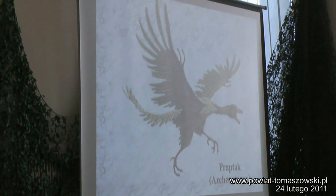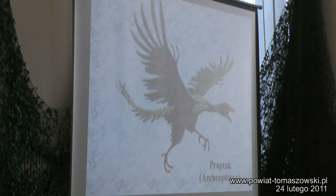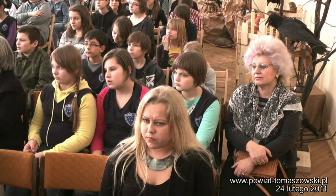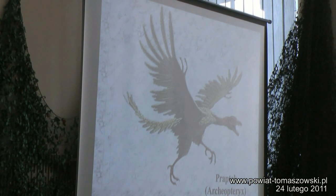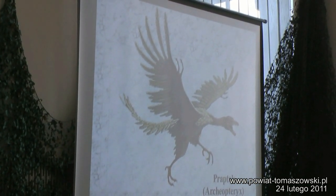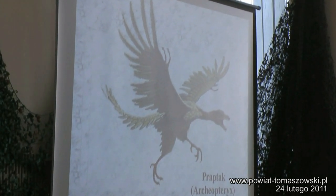Ptaki okoliczne były taką kombinacją — miały zęby, węzły dziobne, czego nie mają obecne ptaki. Miały bardzo ostre szpony, miały również ogon, natomiast posiadały skrzydła i upierzenie podobne jak obecnie żyjące ptaki.